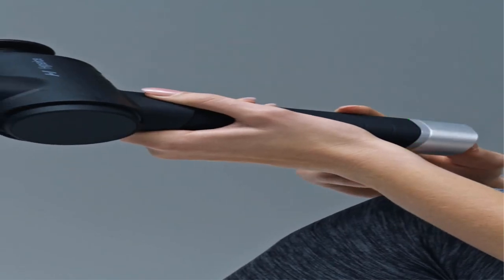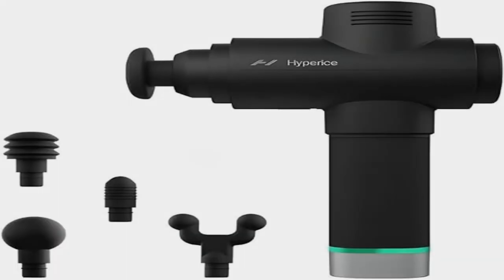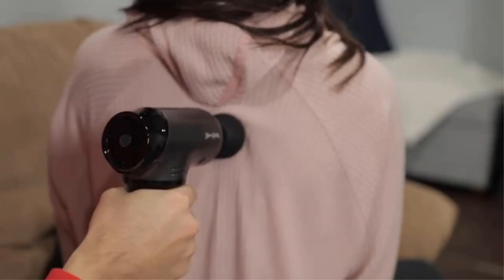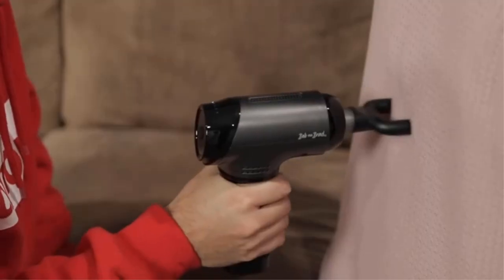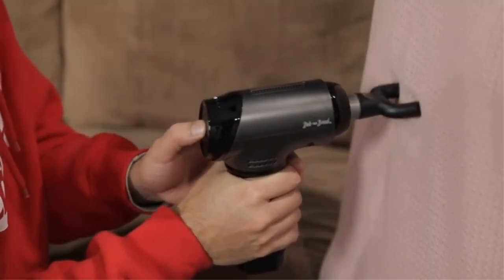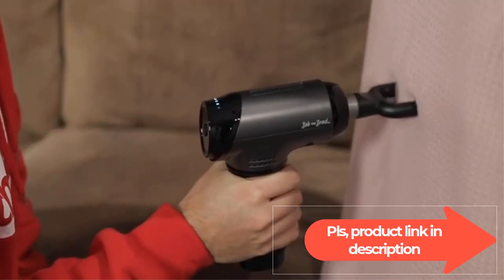The Hypervolt 2 Pro helps you recover faster so you can get back to doing more of what you love. It is our strongest percussion device, offering deep penetrating relief to stiff muscles so you can train harder and recover faster. It comes with five head attachments: fork, ball, cushion, flat, and bullet.